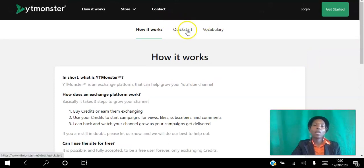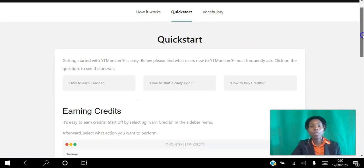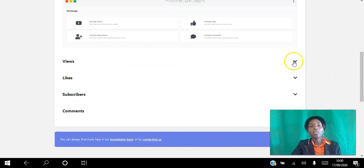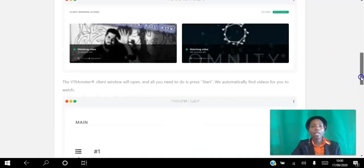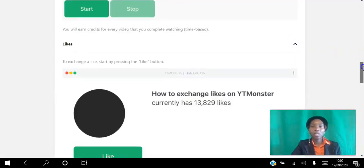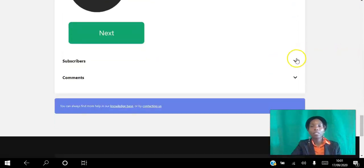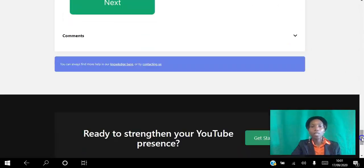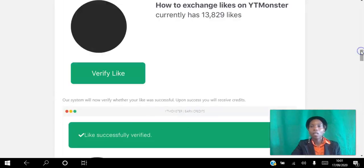A quick start guide is available showing you exactly how to earn credits. If you want to earn credits by viewing other videos, it shows you how. If you want to earn credits by liking other videos, it walks you through exactly what you need to do. The same goes for subscribing to channels and leaving comments.